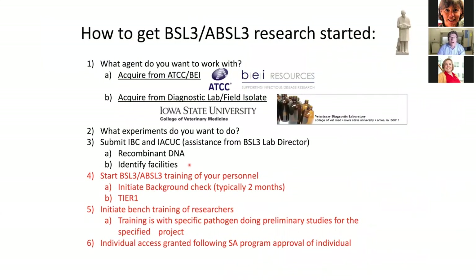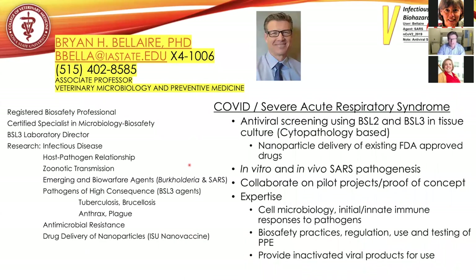This slide will be available later — it's a general overview. I'll leave it up here and turn it over for questions. Thank you very much for your time.